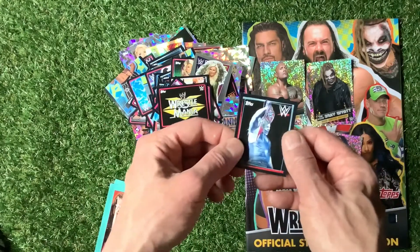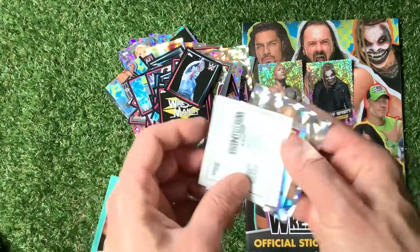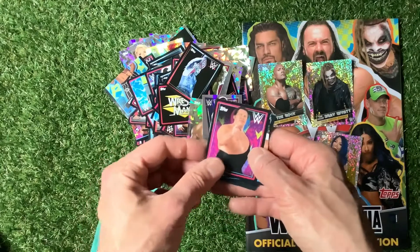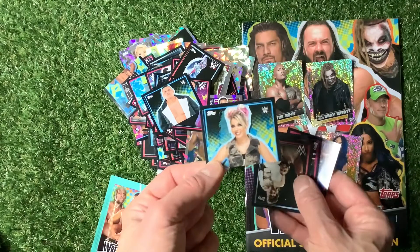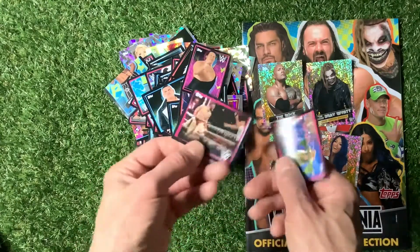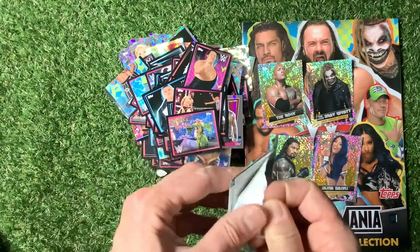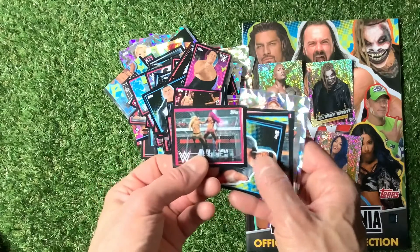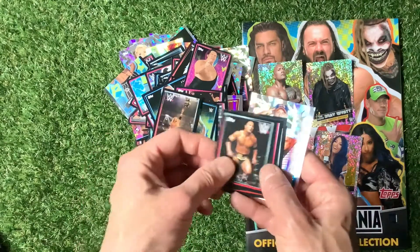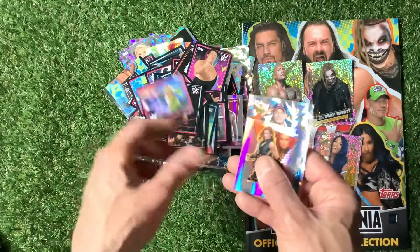WrestleMania. The Fiend. An ultimate pack coming up. Looks like you get one of those foil stickers in every pack. Andre the Giant. Half an Alexa Bliss. An old team sticker. Andre the Giant again — how can you get two Andre the Giants in the same pack? Becky Lynch. Hell in a Cell sticker. The Rock. And then the same sticker again — weird. Becky Lynch again.